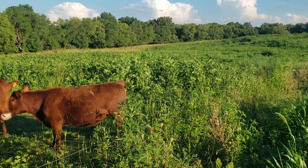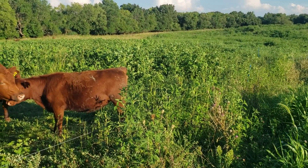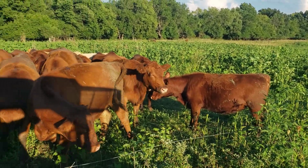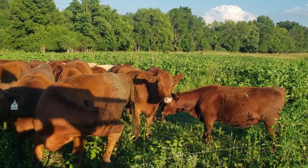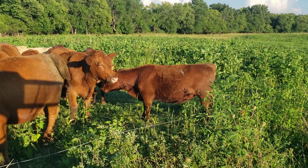Thistles and cockleburs have come into this farm with hay. When I was a kid 50 years ago we didn't have cockleburs on this farm. We didn't have sunflowers on this farm, and if we observed one we cut it off. That's how that was handled.